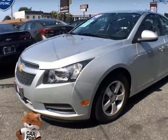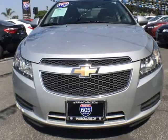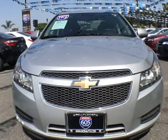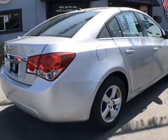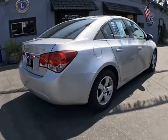This 2013 Chevrolet Cruze is brought to you by 605 Auto Inc. Carfax 1 owner — enjoy our 2013 Chevrolet Cruze 1LT sedan, shown flaunting both its refined and defined styling in rich silverized metallic.